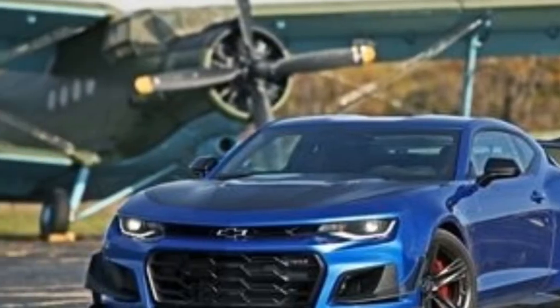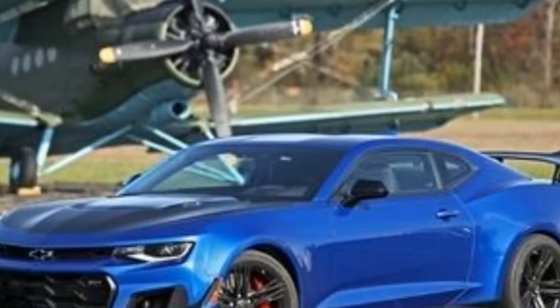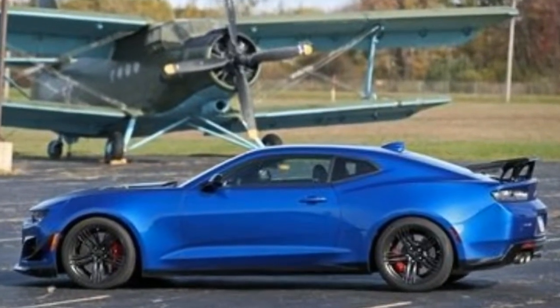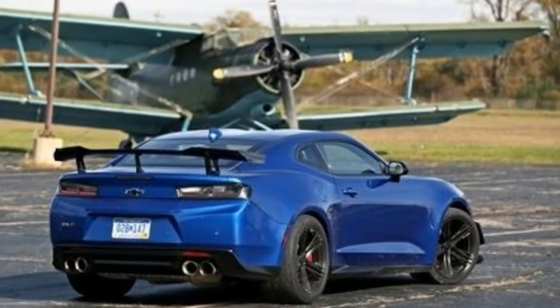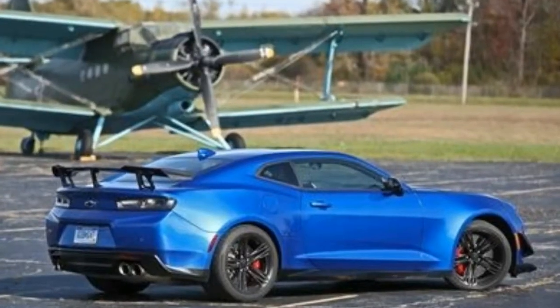Unless you plan on spending time on a racetrack, we'd suggest sticking with the basic $63,795 ZL1 with a standard 6-speed manual transmission. Pick your color and revel in your decision.